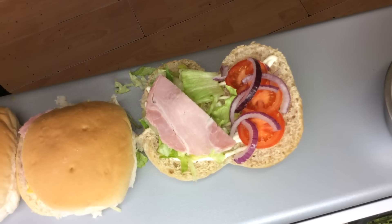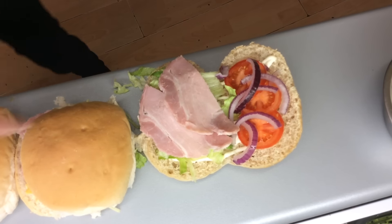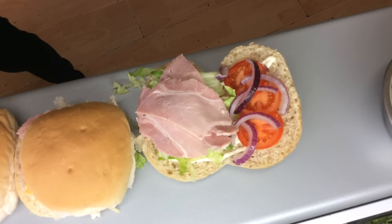And we provide granary rolls, wholemeal rolls, and provide ham and any salad and any meat and fillings of your choice in your sandwich.